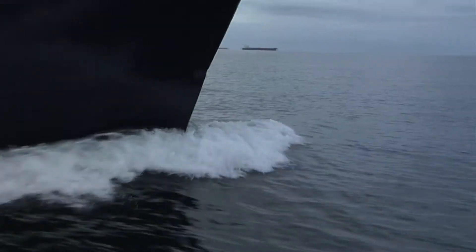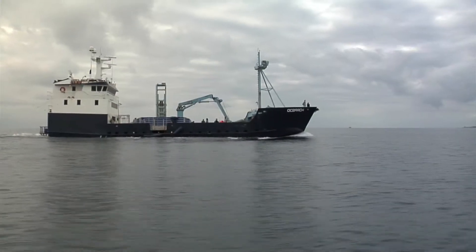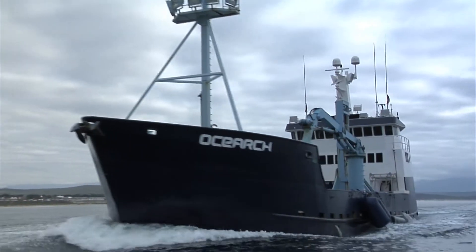As far as propulsion goes on the boat, we have two Caterpillar 3412s. These engines are commercial duty and just bomb proof. We couldn't have done it without the repower — we couldn't have done it without the new Cats.